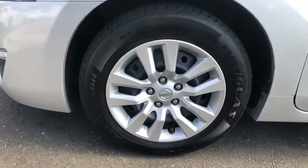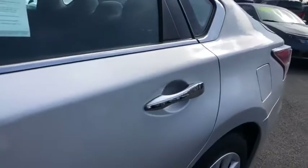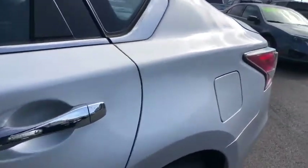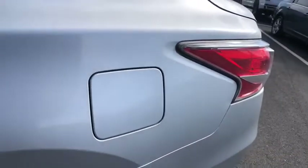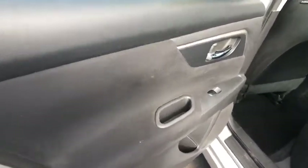CD player, security system, passenger airbag, child safety locks, MP3 player, rear head airbag, auxiliary audio input, brake assist. Take this vehicle for a spin and see why so many shoppers are now proud owners.